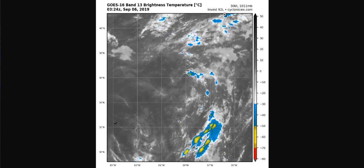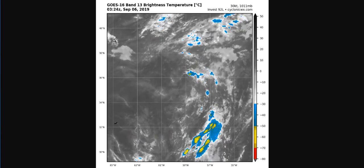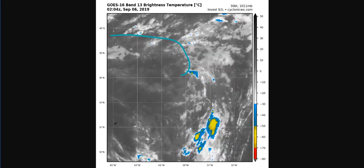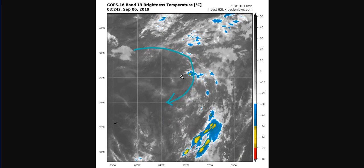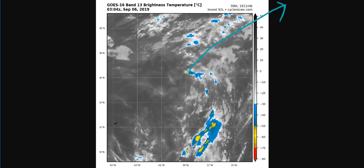Now let's take a look at Invest 92L. The chances for this have dropped to near zero, and you'll probably see why. An upper ridge from Hurricane Dorian's outflow is currently severe, and the previously well-defined low right here has become less well-defined as any convection that tries to fire on it gets sheared away. This system has a 10% chance of development and is not expected to form, as these upper-level conditions will continue until it gets whisked away out to sea.